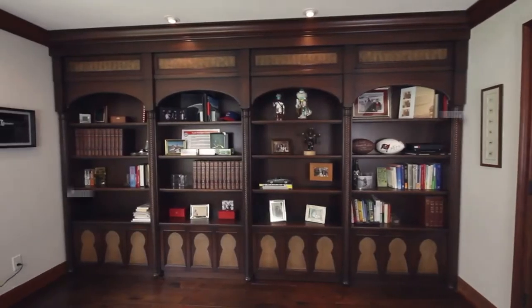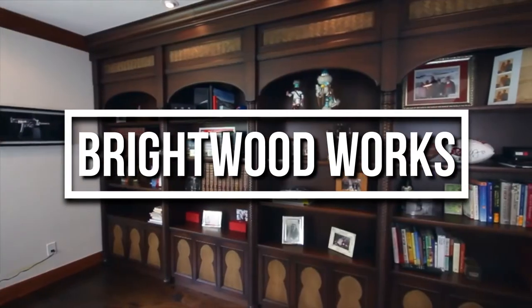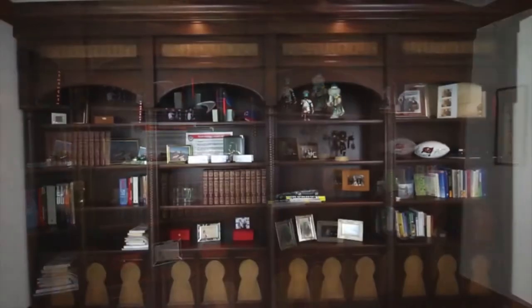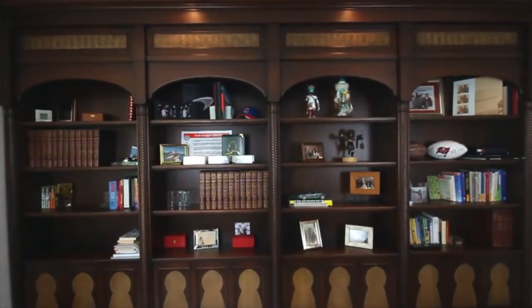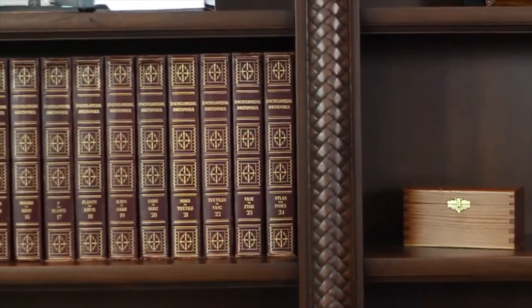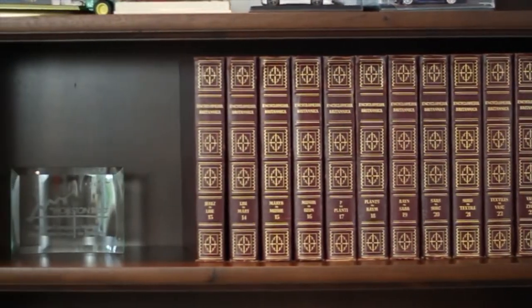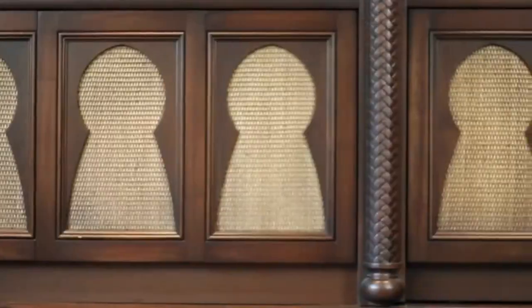Brightwood Works is Tampa Bay's best custom woodworking shop, offering full-service white-glove handling for the entire project. For one of their custom projects, they built this bookshelf, which may seem to be an ordinary bookshelf with various features and amenities, but in reality, it's hiding a secret door.